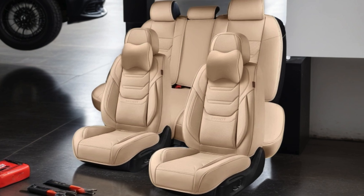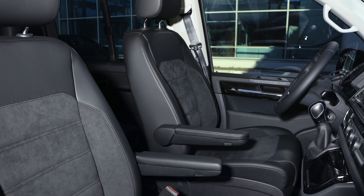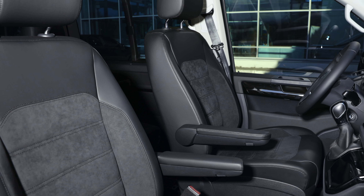In conclusion, choosing the best seat covers for leather seats is crucial for maintaining comfort and preserving the longevity of your car's interior. Whether prioritizing style, durability, or functionality, there's a perfect option out there for everyone.